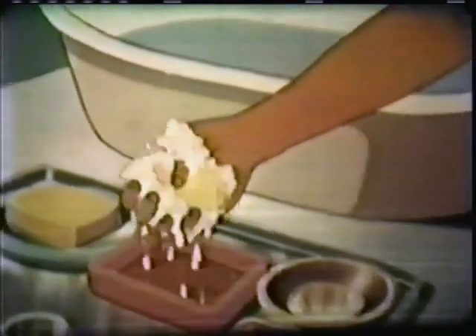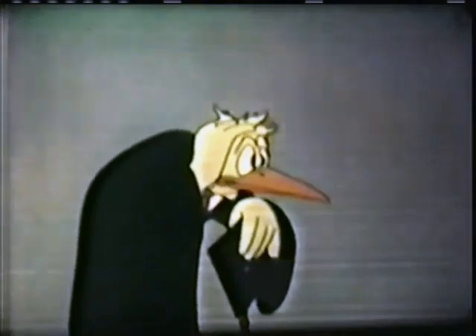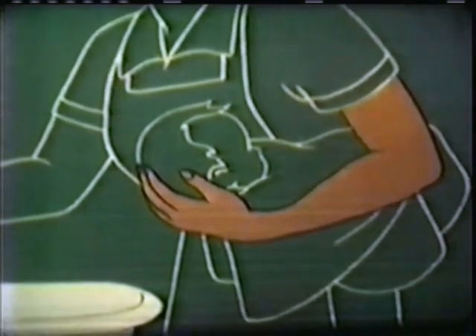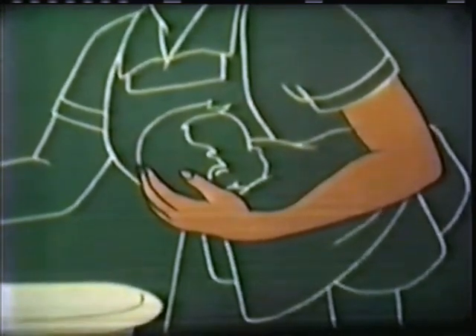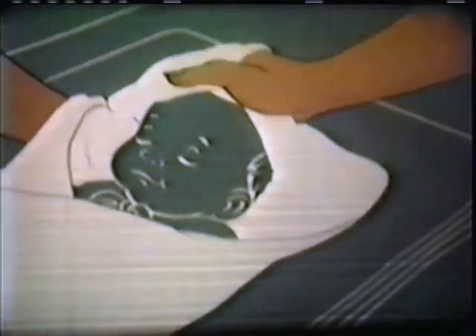Then she works up a lot of good suds. Using the palm of her hand, Mother rubs the lather well into baby's scalp. When it's time for rinsing, Mother needs a firm grip — like this football hold. It's safe and secure. The washcloth is used for rinsing. The mother is careful to protect baby's eyes and ears from soapy water. For drying the head, another corner of the bath towel is used.